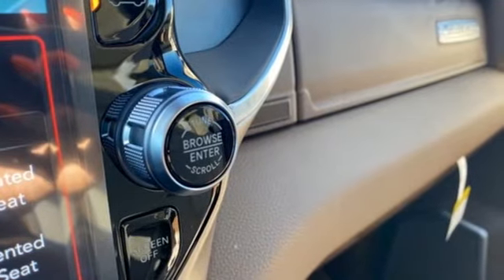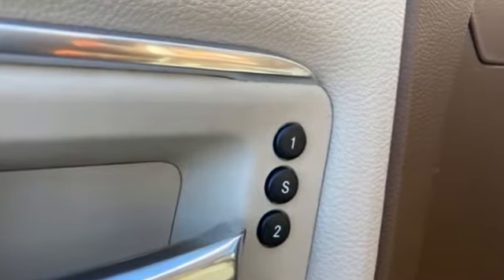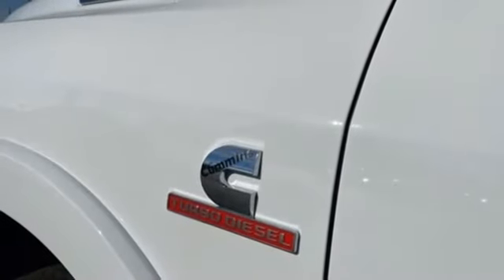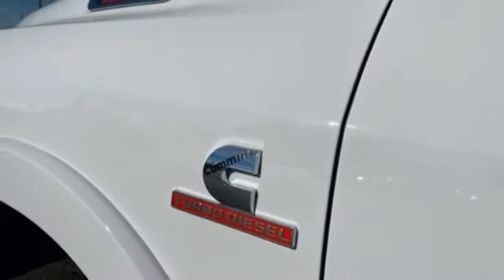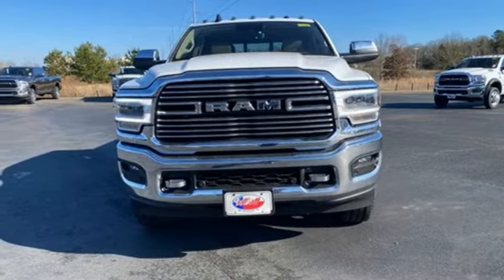V8 engine, four wheel drive, driver selectable mode, trailer brake controller, streaming audio, remote engine start, dual zone climate control, trailer hitch receiver, electronic shift on the fly, auto dimming rear view mirror, and automatic transmission. Take it for a test drive today.